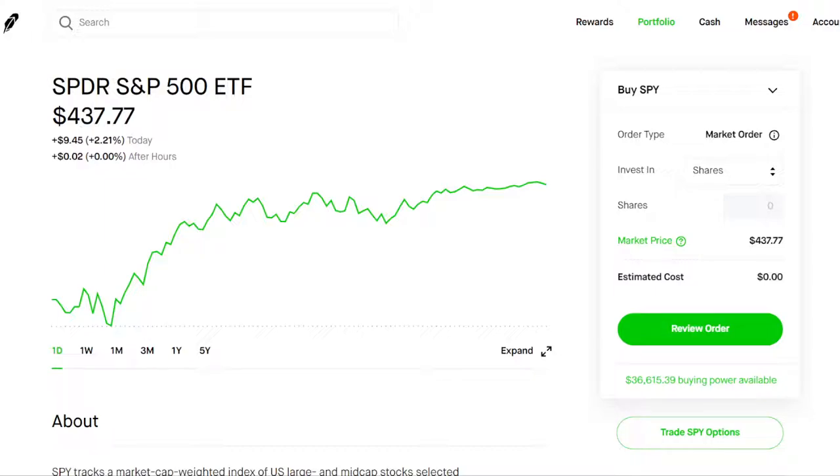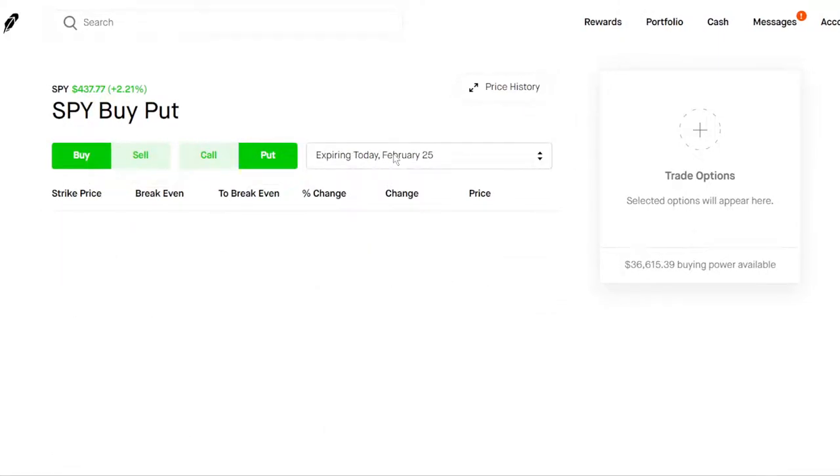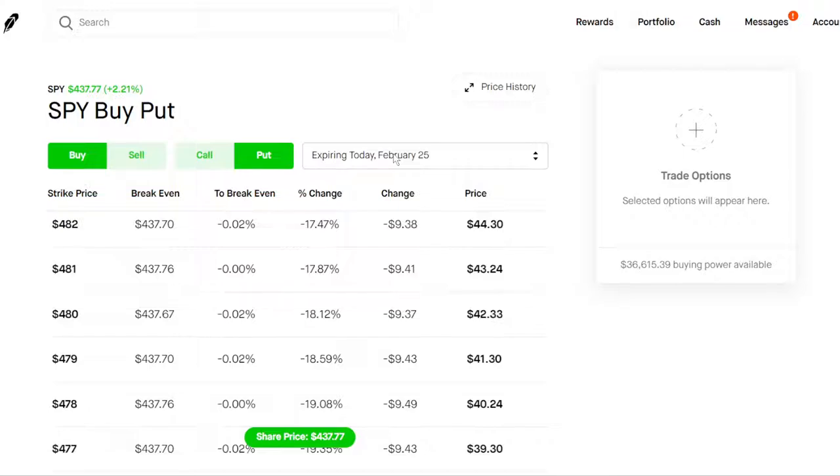On our screen here we have ticker symbol SPY pulled up, which is just the S&P 500 index — the top 500 U.S. companies. The first way is going to be buying put options on the SPY. We're going to be heading over to the options chain and buying some puts. These puts are going to act as a hedge.